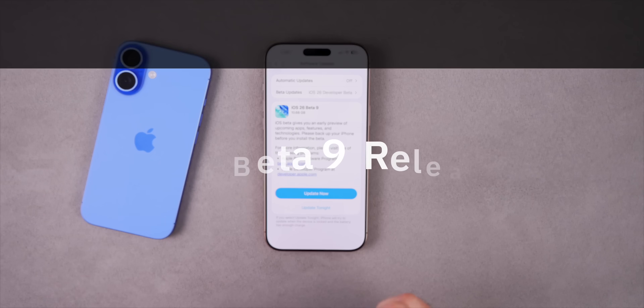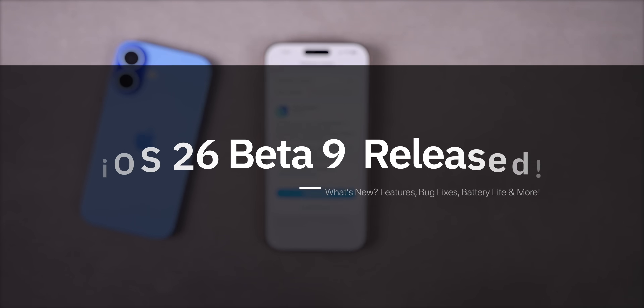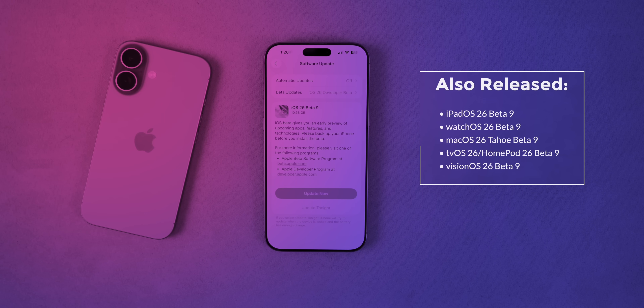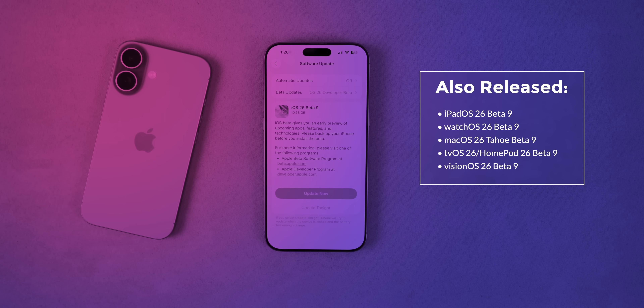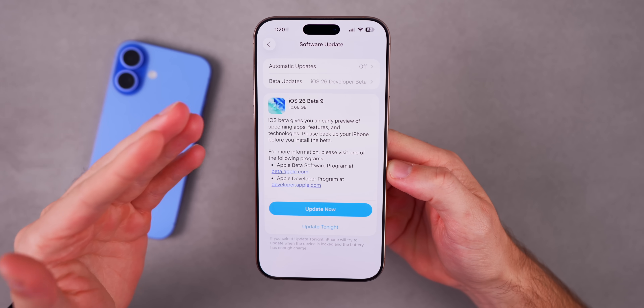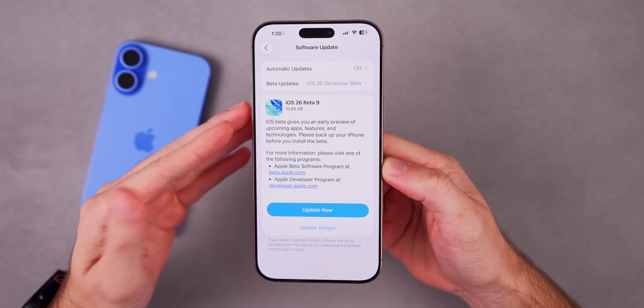What's up guys, my name is Brandon and today Apple released iOS 26 beta 9 to registered developers and soon to public beta testers. Along with this release we also got the ninth beta for iPadOS 26, watchOS 26, macOS 26 Tahoe, tvOS, HomePod version 26, and visionOS 26. But as always, in this video we're talking all about iOS 26 beta 9 and what is new in the update.